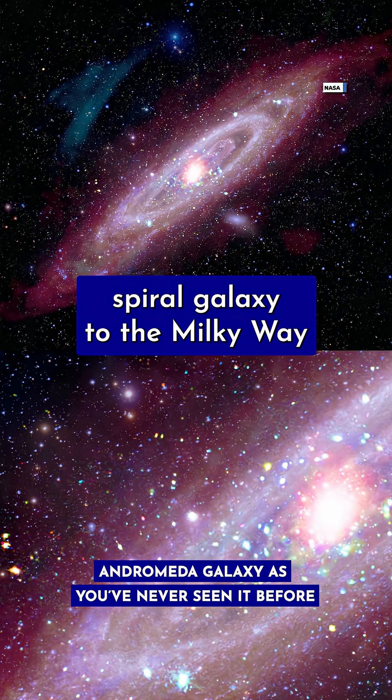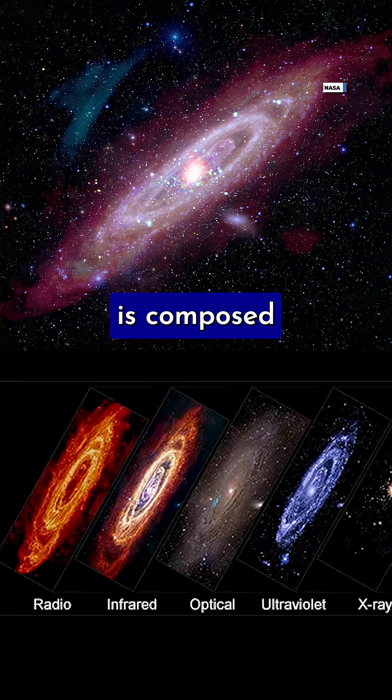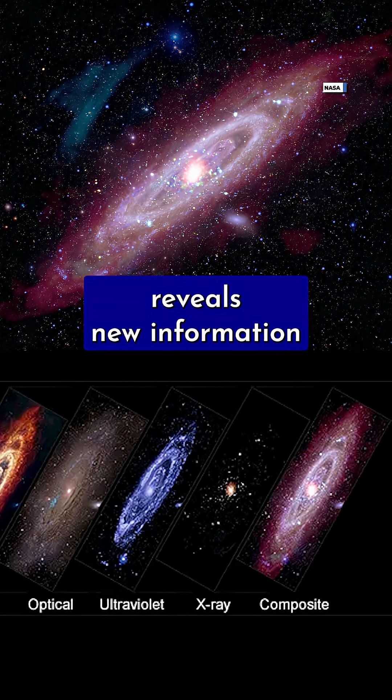Behold Andromeda, the closest spiral galaxy to the Milky Way at 2.5 million light-years away. This new image is composed of data from several different telescopes that each detect a specific type of light. Each dataset reveals new information about our galactic neighbor.